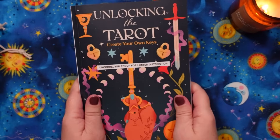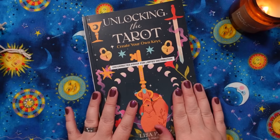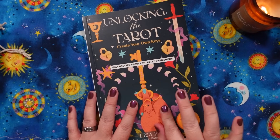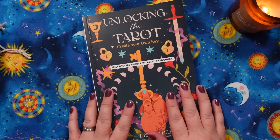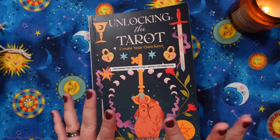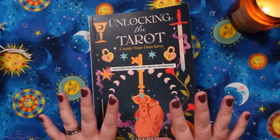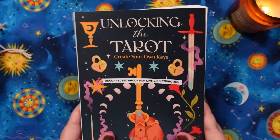Just a reminder in case you didn't already know, my book Unlocking the Tarot: Create Your Own Keys is coming out in the US on October 8th. Check your local Amazon country website to see when it's coming out where you're located. I'm so super excited about this. I've talked about it in other videos so I won't belabor the point, but I'm so, so excited.